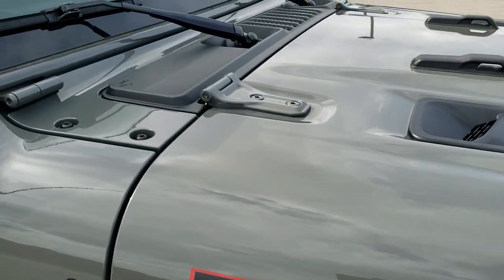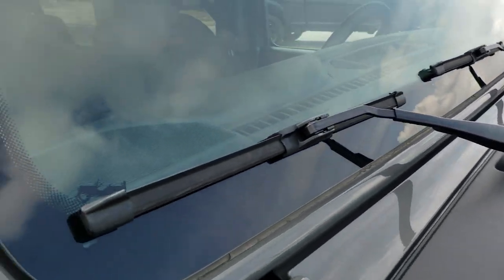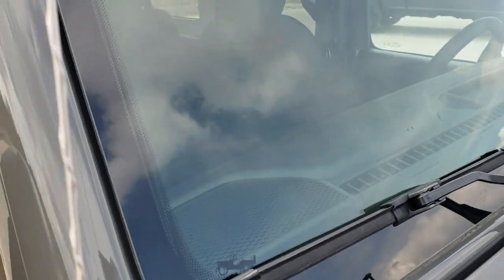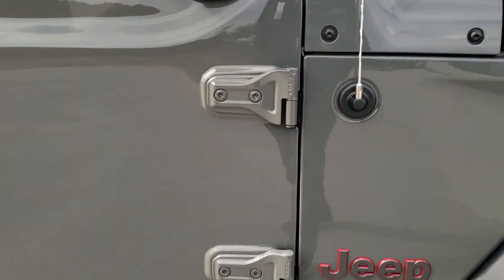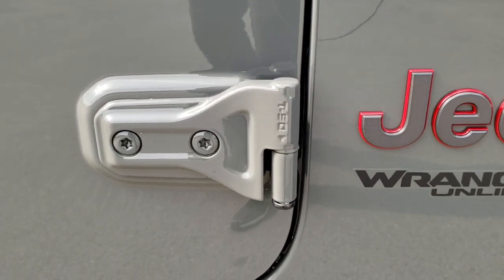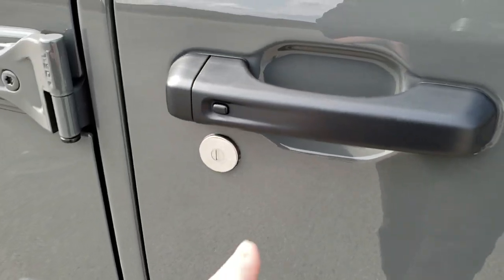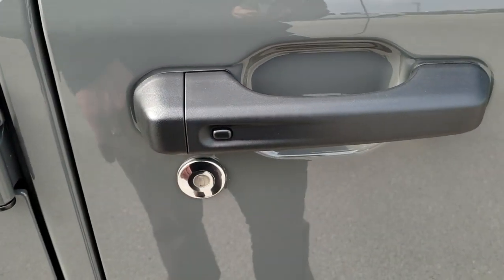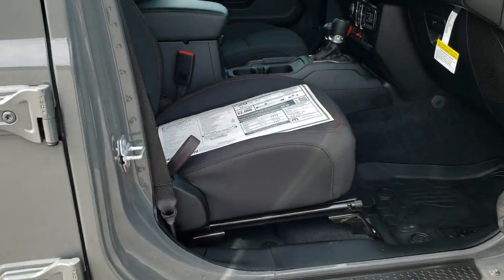I always like pointing out the little sandals on the plastic vent piece there, as well as the Rubicon climbing up the side of the windshield. You get the Torx 50 door hinge indicators, which tells you which Torx wrench to use to get those off. The keyless enter-and-go system is also an option on here — just have to have the key in your pocket and that door will unlock automatically.